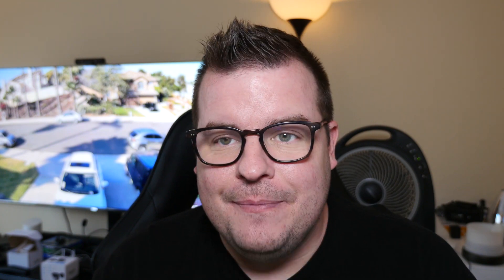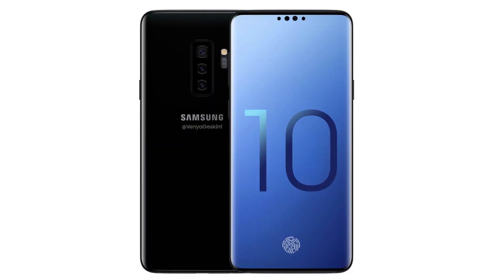The last story of the day is from Ice Universe, who's been a huge leaker especially with Samsung products. He's leaked the potential colors of the Galaxy S10 — nicknamed 'Beyond.' The candidate colors are black, white, green, silver, and pink. Obviously, not all those colors will probably be available in America or wherever you live. Those are most likely the colors they'll be able to choose from once the Galaxy S10 launches in either February or March of 2019.